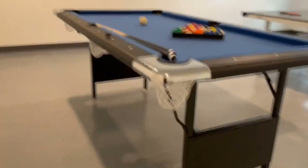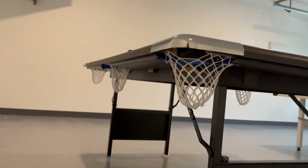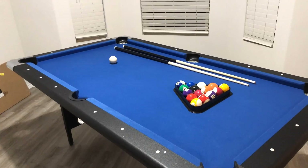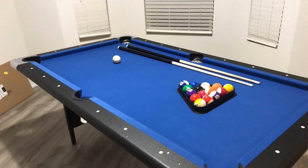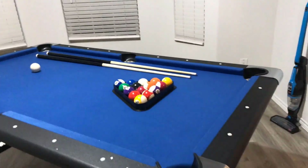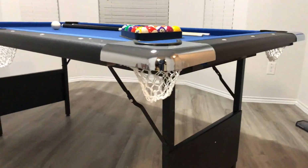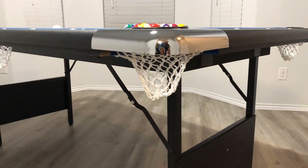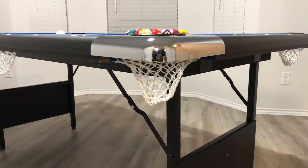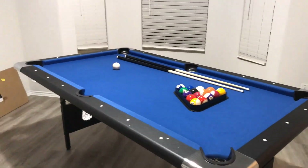Each Hathaway product is engineered in the USA using high-grade materials and strict quality control. Besides the steel legs, it includes blended wool felt, L-profile rubber cushions, five-inch top rails, integrated leg levelers, and chrome-plated corner caps. The product includes a compact six-foot frame for children to learn the game and comes with all essential accessories, including a rip-resistant nylon carry bag. It is backed by a 180-day manufacturer warranty on parts and accessories.